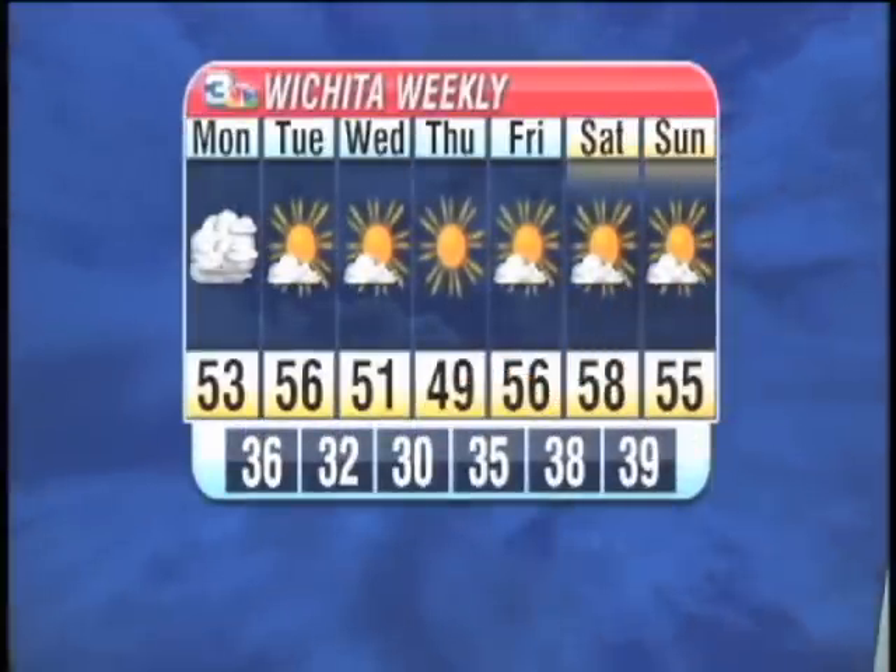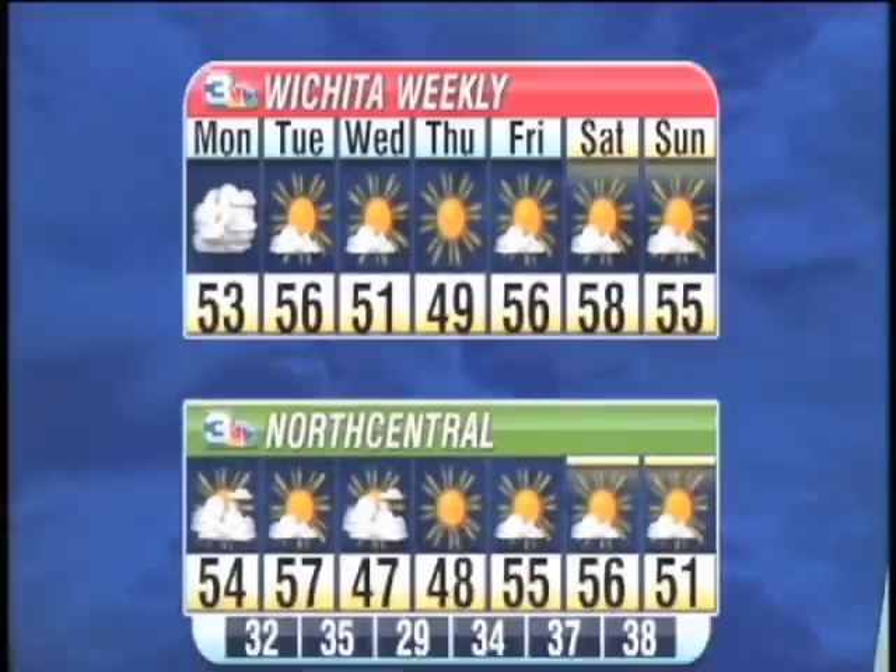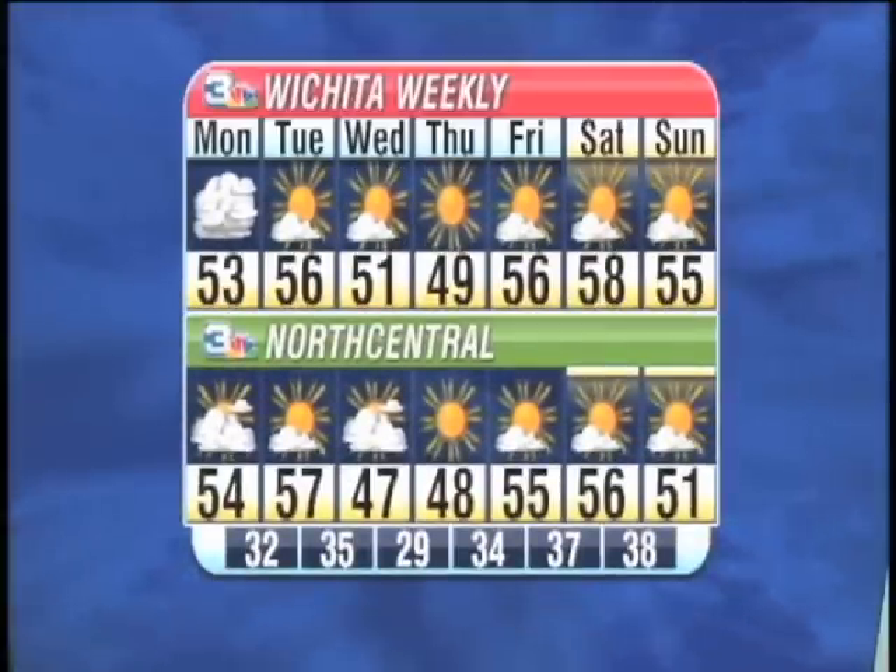For our Wichita Weekly Outlook, we are looking for tomorrow to clear out to partly cloudy skies with low to mid-50s. As that cold front comes through on Thursday, we are looking for clear to partly cloudy skies with highs in the mid to high 50s. For the north-central part, we are clearing out tomorrow with a high of 57, increased cloudiness on Wednesday with the cold front going through giving us a high of 47, then clearing out to partly cloudy skies with warmer temperatures in the mid-50s for the weekend.